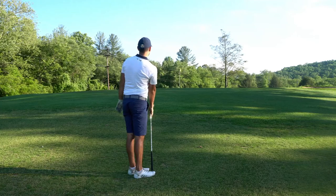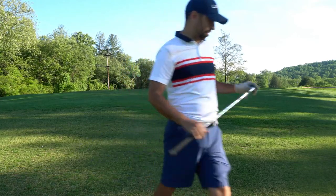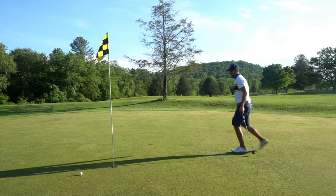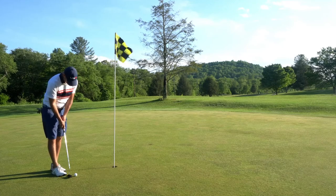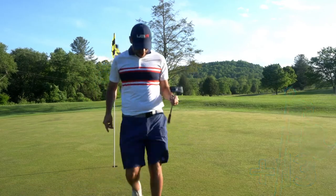I just really feel good with this 58-degree in my hand. Give it a chance — hard to finish, not bad. A solid end to the round.